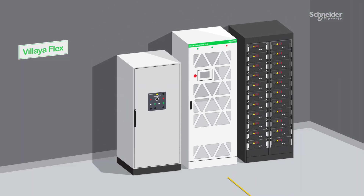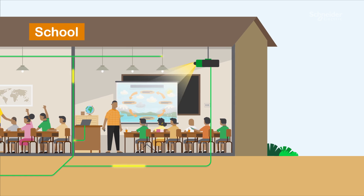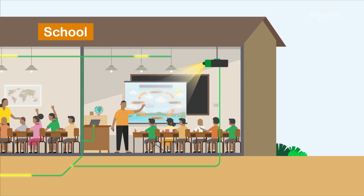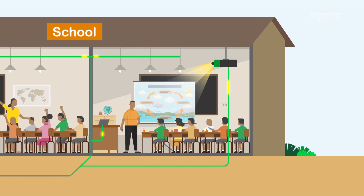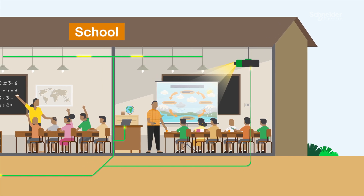Voliaflex addresses the current energy challenges by providing clean energy and reduced genset consumption, lowering operational expenditures, minimising reliance on gensets and their associated costs, as well as decreasing carbon footprint.